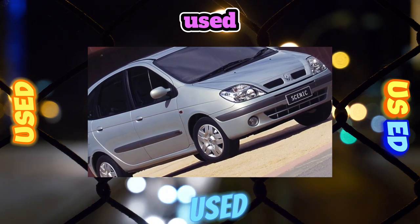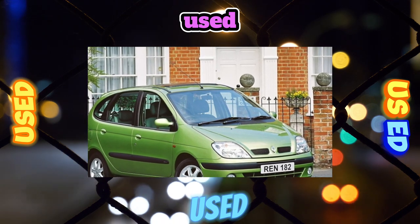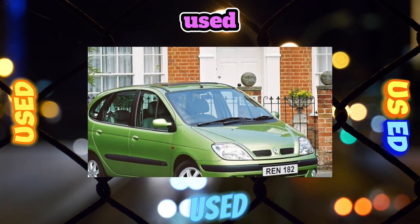The Renault Megane Scenic is one of the best representatives of the compact MPV class, and the criteria that guided its creators when designing the car remain quite relevant today.